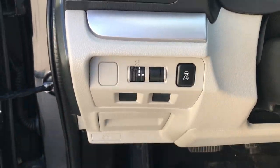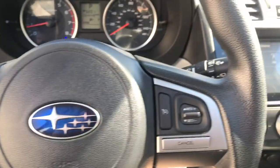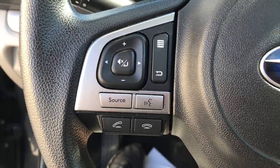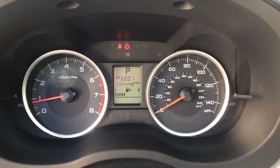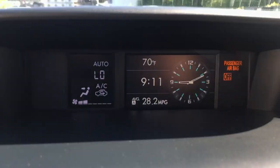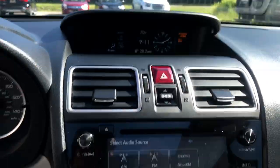You've got your traction control to the left of the wheel. You've also got some functionality on the wheel as well — your cruise control as well as a bunch of audio functions for your audio system. Shot of the gauge shows 34,449 miles on this Forester.